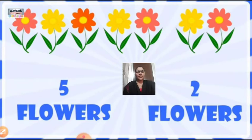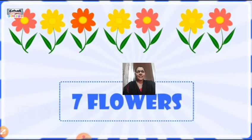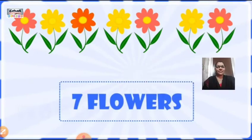To the left hand side we can see 5 flowers and to the right hand side we can see 2 flowers. Now if I ask you to count the number of flowers all together, you have to combine all the flowers together. All together, we have 7 flowers. We have added 5 and 2 flowers.